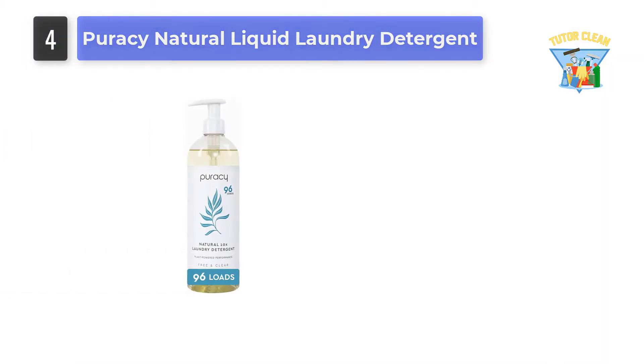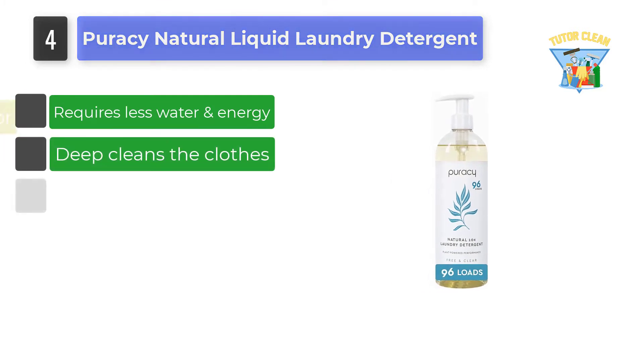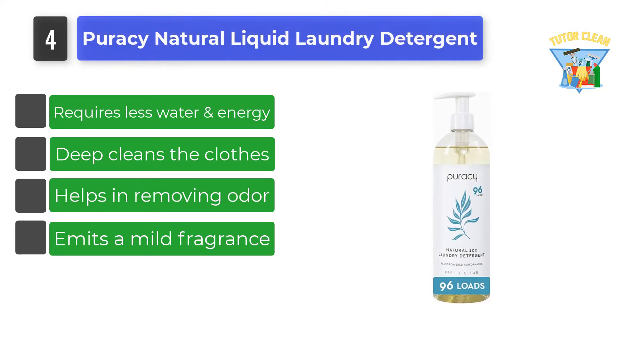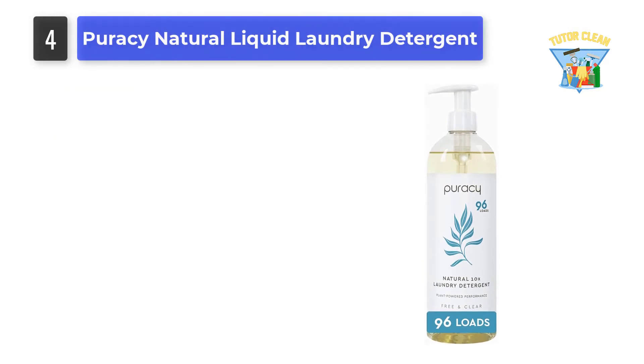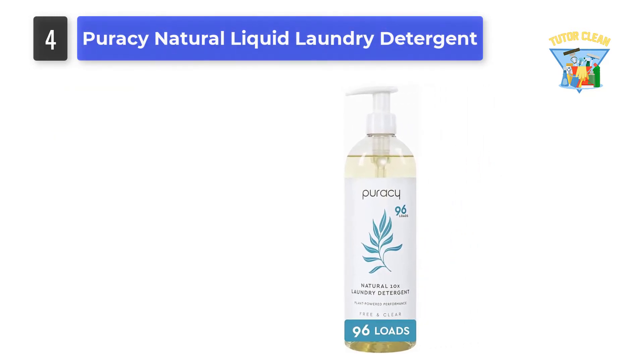Number 4: Puracy Natural Liquid Laundry Detergent. Puracy is a brand that promises to make you experience the power of plants, not the harshness of chemicals. Coming with natural ingredients, this liquid detergent is able to do the job without causing any irritation to your skin.